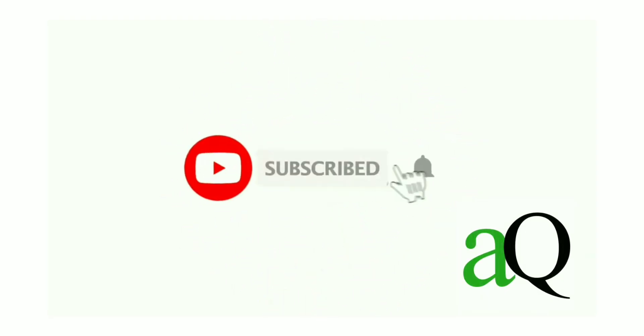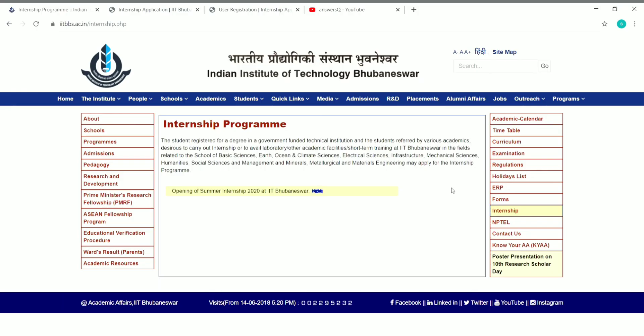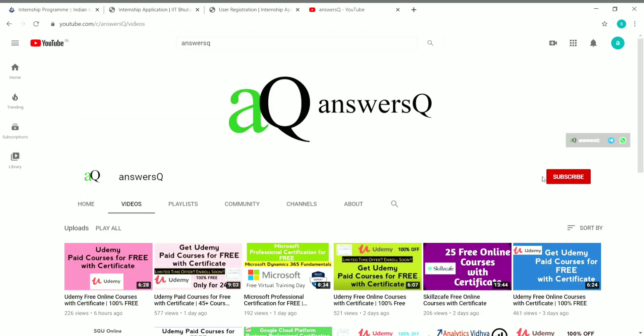Hi, welcome to Ansesq. Press the subscribe button and the bell icon to get more updates about free online courses, course answers, and internships. Hi friends, welcome to this video. Before going into the video, if you haven't subscribed to our channel yet, kindly subscribe and press the bell icon so you'll get a notification whenever I upload a video. You can also connect with me on social media platforms like WhatsApp and Telegram — links are in the description.